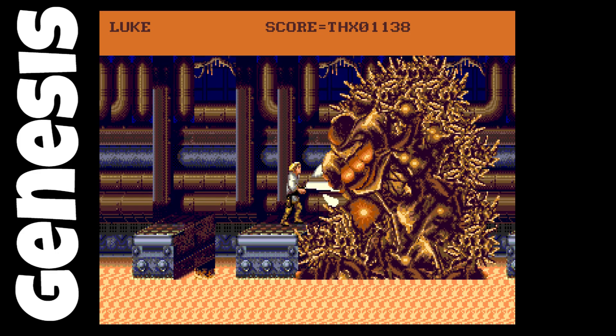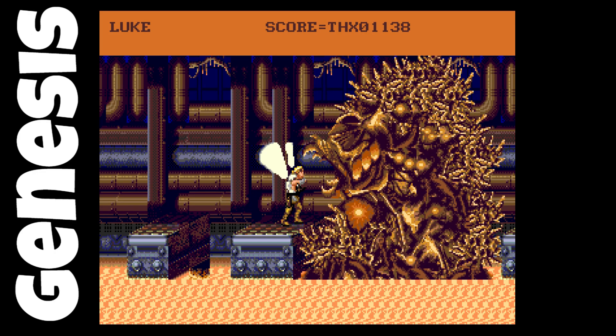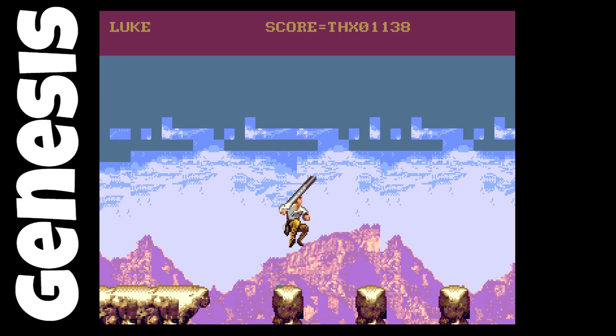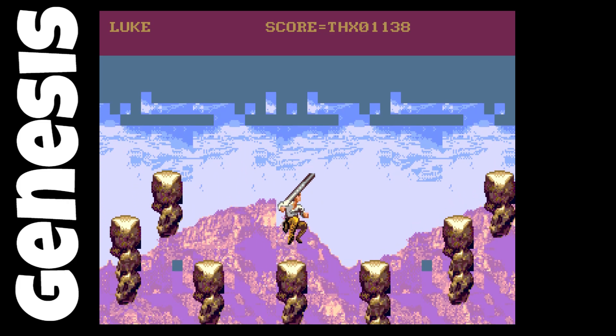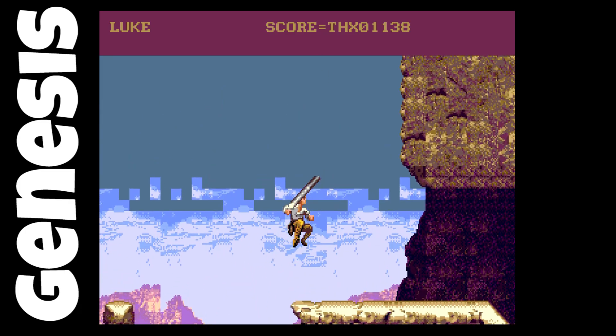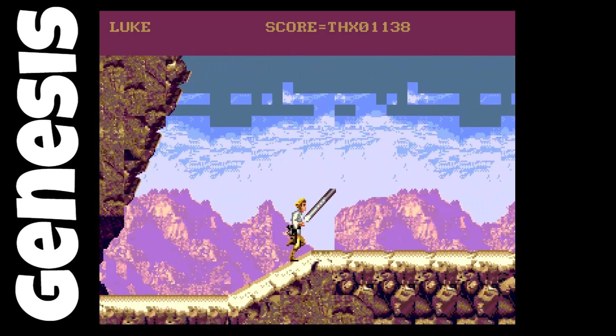Especially for the Mode 7 levels — maybe they just had no idea how to handle those. Here's a boss fight, not fully implemented, but the bosses are huge and fill the screen. Overall, not bad — it's definitely a step down from the Super Nintendo version, but many Sega Genesis owners would have loved to see this. This level looks interesting — I'm not sure if it wasn't dumped right, or if the background just wasn't fully implemented. I haven't seen that issue in many other prototypes.